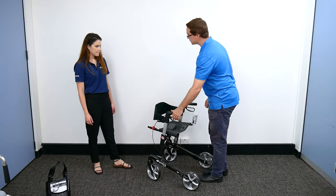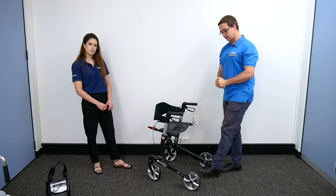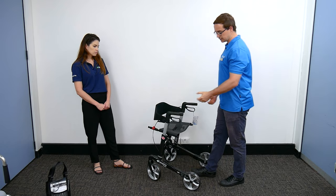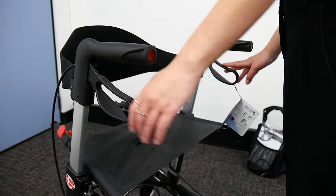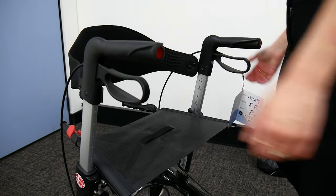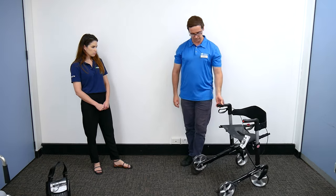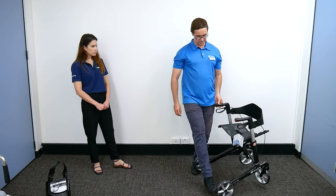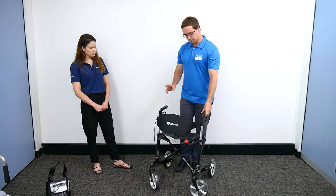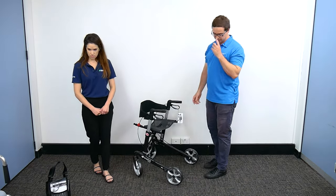Some of the other features we always look at are the light touch brakes — really easy if someone is living with osteoarthritis, rheumatoid arthritis, neurological conditions, or decreased strength. Very easy to operate, both in push down and pull up. There are also tabs on the back of the walker to lift it up over little thresholds nice and easily.